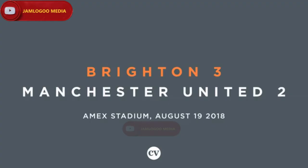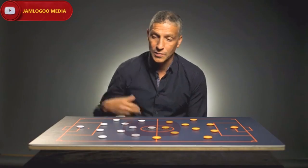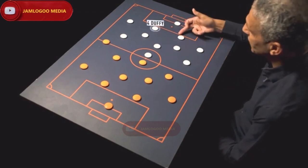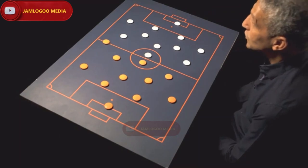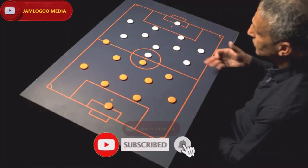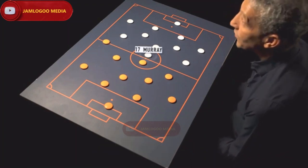The team on the day is Matty Ryan in goal. We've made two changes in the full-back areas from our previous game. Montoya, our centre-halves that have played most of our games: Duffy, Dunk, Bong in that left-back position. Dale Stephens in midfield, Gross as a 10, Solly Marsh on the left-hand side, Anthony Knockaert on the right-hand side, and Glenn Murray up front.